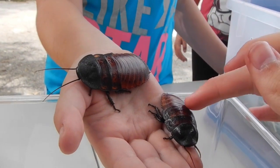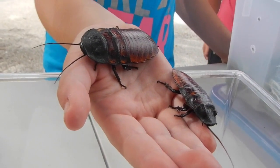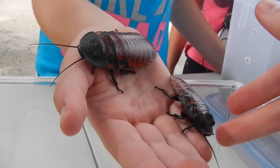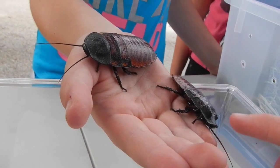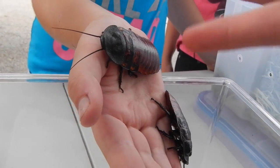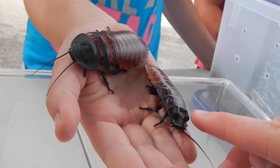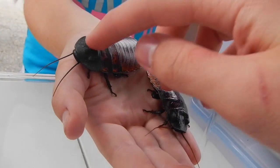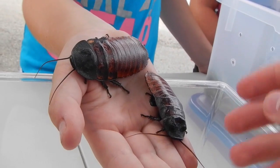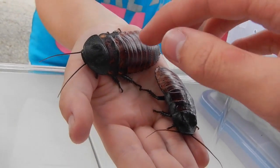The boy is actually this one and the girl is this one. The girl has to be bigger because she's going to have the babies. The males — you can actually tell because they've got little spines on their legs. It feels like it's biting me. The males actually have these little bumps on their heads — do you see those little horns? The females have them too, but they're much less pronounced. The males also have thicker antennae — that's how you tell.